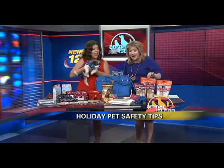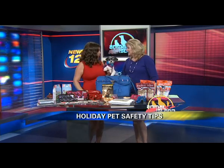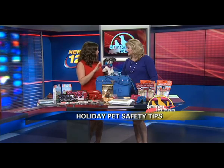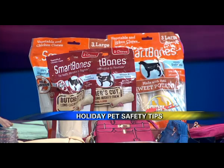Don't forget treats for their stockings. Smart Bones are a great option — it's a non-rawhide alternative. And no bones about it: don't give your dog any chicken bones or turkey bones. If Aunt Fran comes over for Christmas Eve, don't let her give your dog the bones.